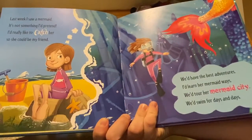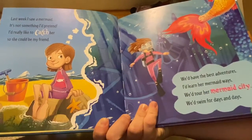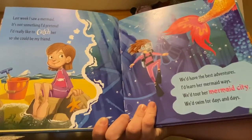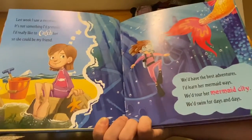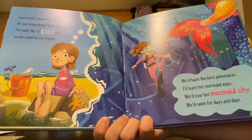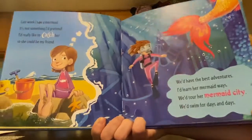Last week I saw a mermaid. It's not something I'd pretend. I'd really like to catch her so she could be my friend. We'd have the best adventures. I'd learn her mermaid ways. We'd tour her mermaid city. We'd swim for days and days.